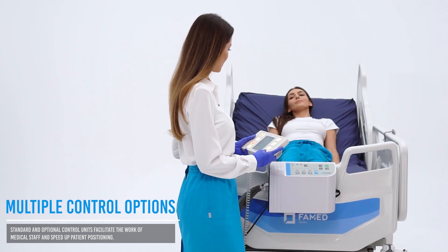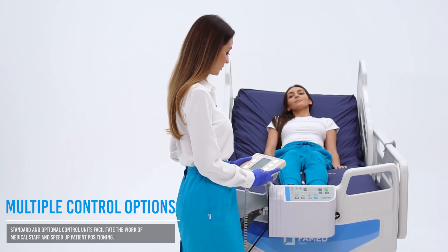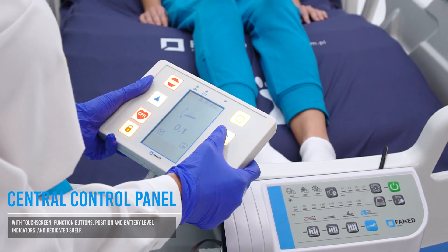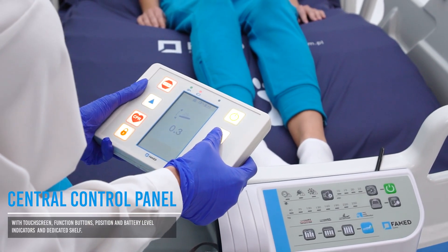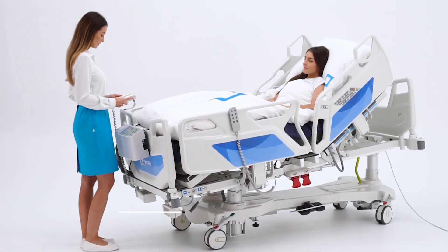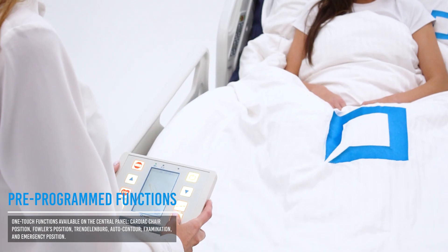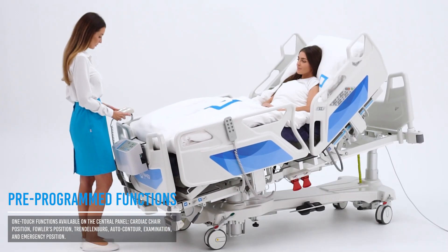Farmed Nobilis offers intuitive control, allowing full focus on the patient. The advanced central panel with a touchscreen gives medical staff full control over all bed functions. Pre-programmed functions speed up patient positioning and support the implementation of therapeutic positioning.